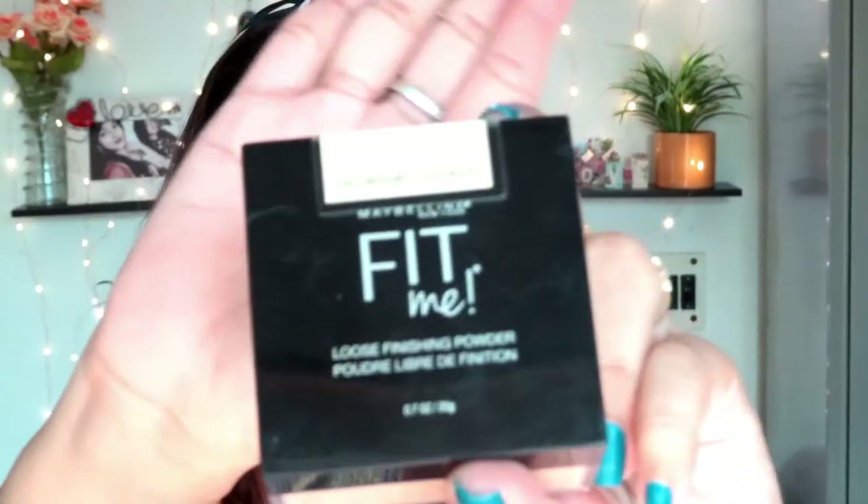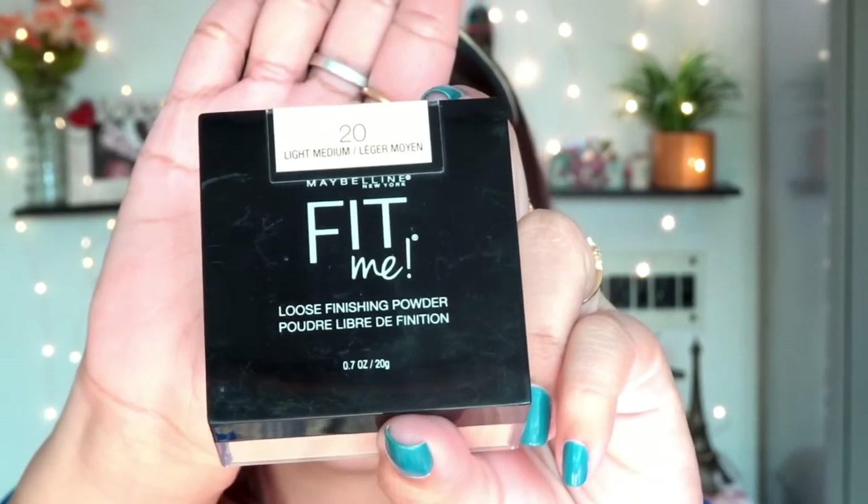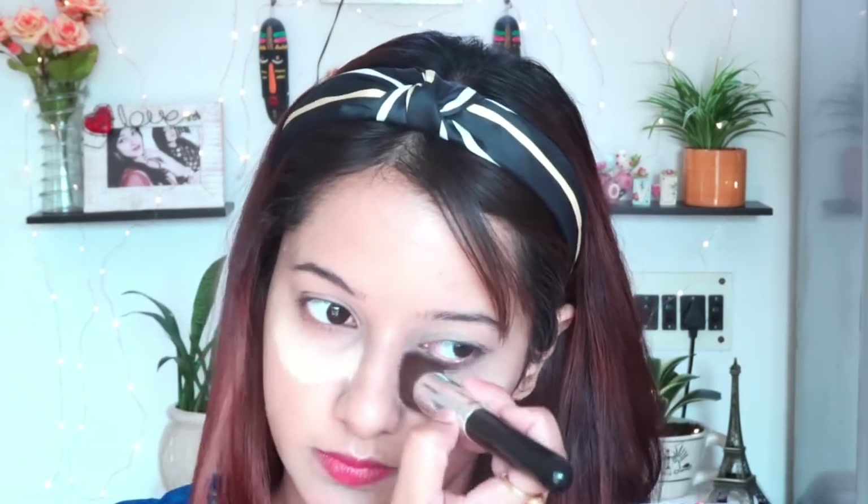Whether you have a beauty blender, a flat brush, or a concealer brush — you can also use your fingertips to blend it out. After that, I'm going to bake my concealer using Fit Me loose powder, which is one of the highest-rated loose powders in the Indian market. I'm applying it all over my face.